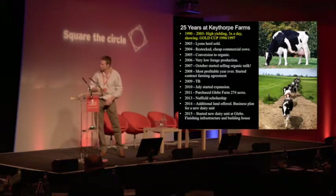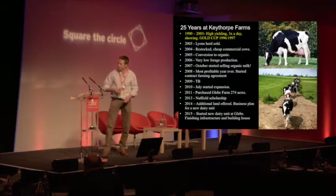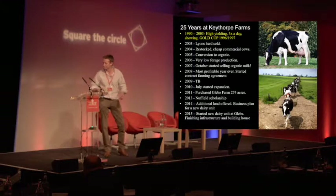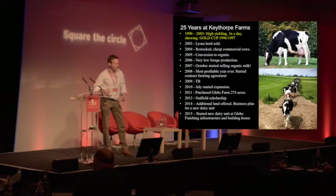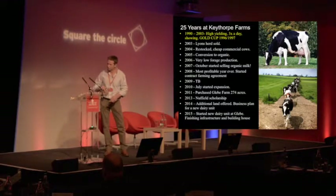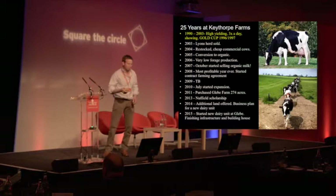In 2013 I went off and did the Nuffield. In 2014, while writing my Nuffield report, a farmer came to me and said he had 145 acres he was growing black grass on — would I take it on for two years? I explained that organically we'd need it for at least seven years, so I took it on with a seven-year FBT, did a business plan, and put a dairy unit on it. The land was offered to me in June 2014 and we started milking in April 2015. That's pretty much the last 25 years.